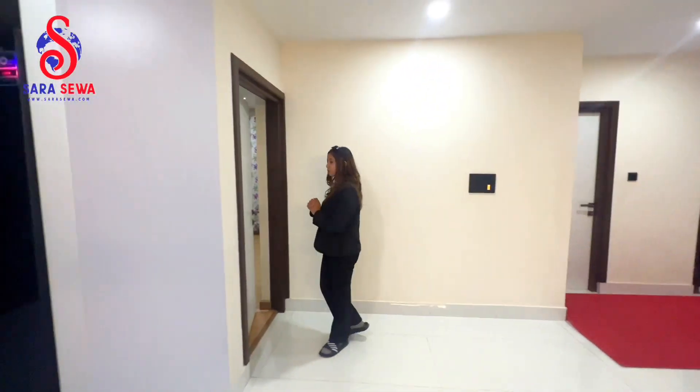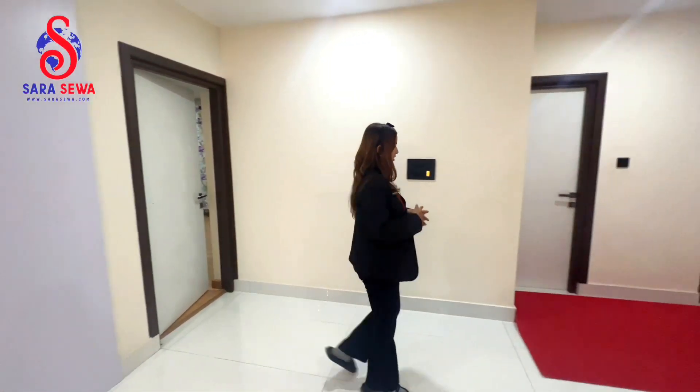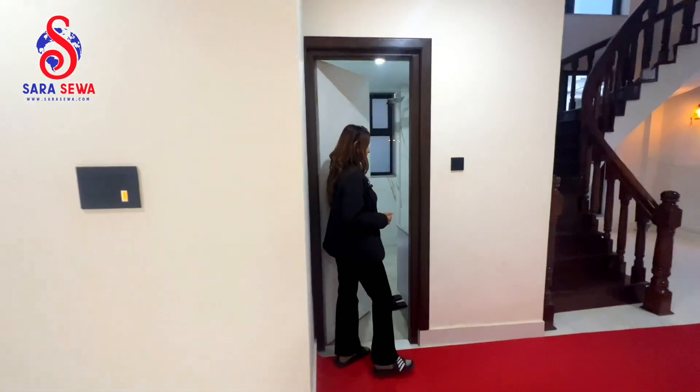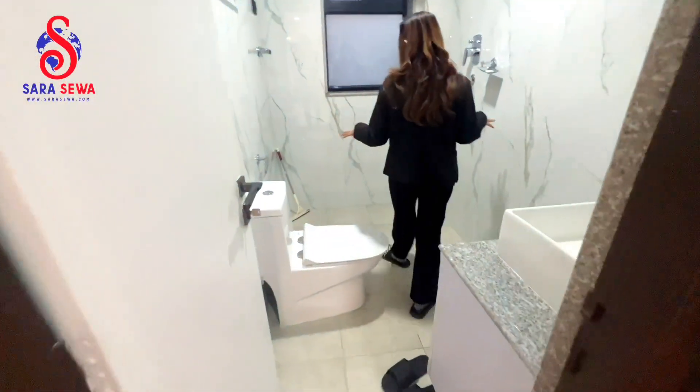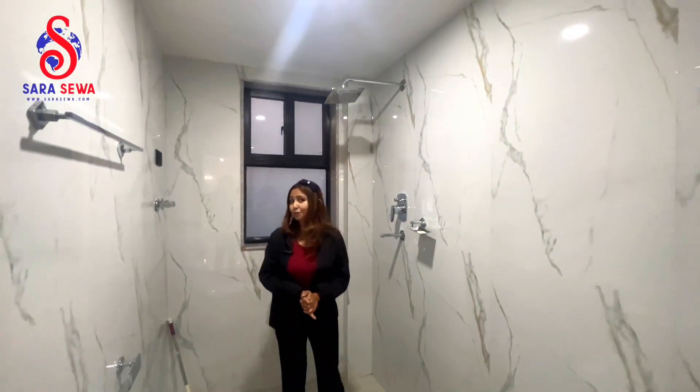On this floor you can also see a bathroom attached to the bedroom in the basement area. For this floor, you can access a bedroom with an attached bathroom. You can come inside these bathroom spaces and see the hidden windows.